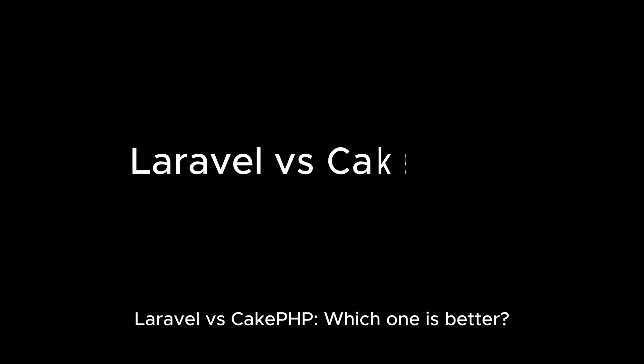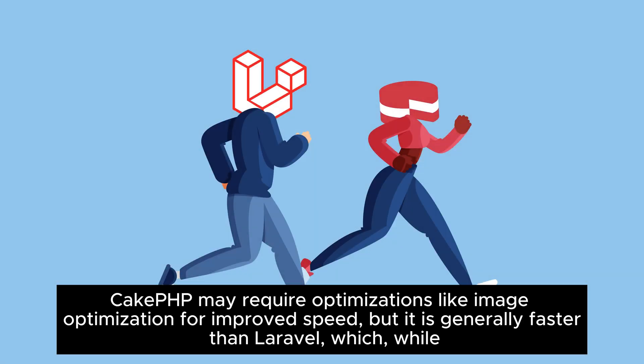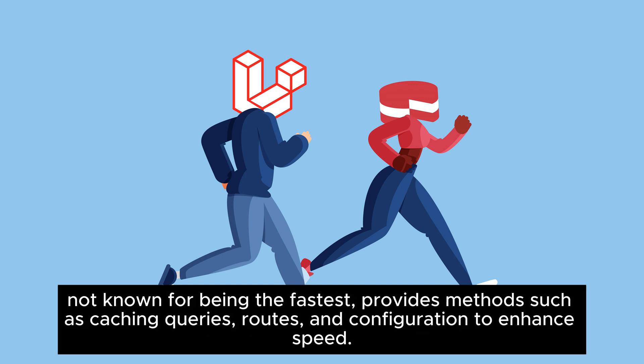Laravel versus CakePHP — which one is better? CakePHP may require optimizations like image optimization for improved speed, but it is generally faster than Laravel, which, while not known for being the fastest, provides methods such as caching queries, routes, and configuration to enhance speed.